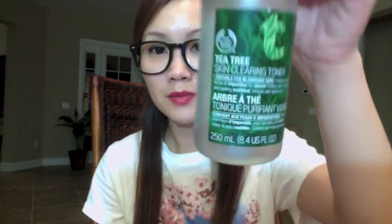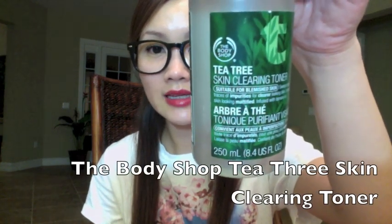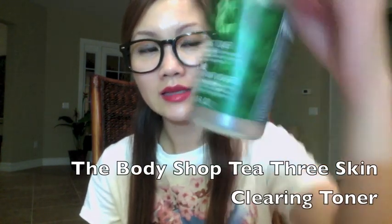The last product — I've also done a review on this — is the Body Shop Tea Tree Skin Clearing Facial Toner. It smells very strong since it's tea tree, and you have to shake it before use. I use this as the first step of my skincare right after I wash my face — I apply it all over my face with a cotton pad.